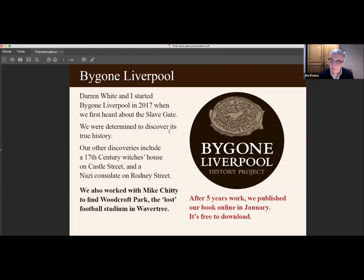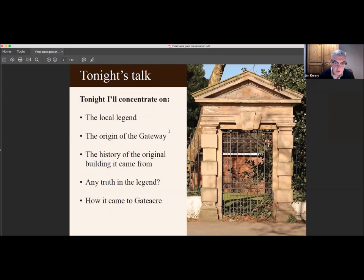Tonight I'm going to be concentrating on the local legend of the slave gates, the origin of the gateway, and the history of the original building the gateway came from. I'll be discussing if there's any truth in the legend of it, and also finally how it came to Gattaca.